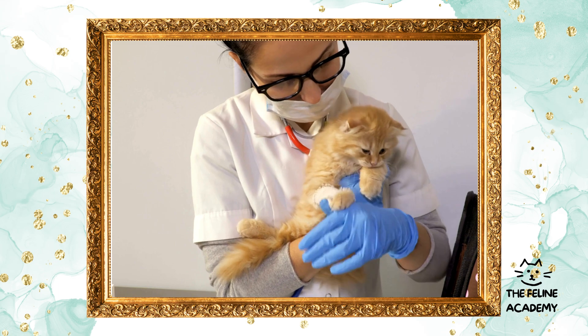As we wrap up this section, we pave the way to our next important topic: understanding cat behavior and socialization. This section will shed light on the intricacies of feline behavior, helping you interpret what your cat might be trying to communicate and how to socialize them effectively. Let's explore the fascinating world of cat behavior and how understanding it can lead to a stronger, more harmonious bond.